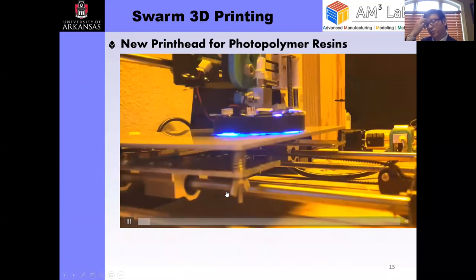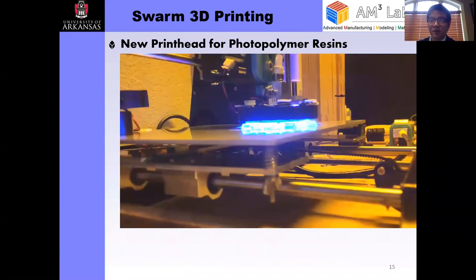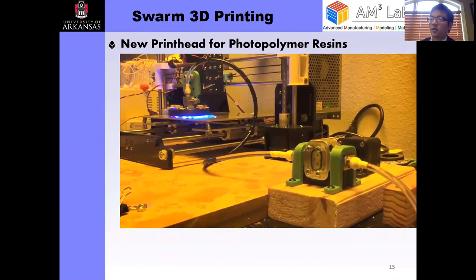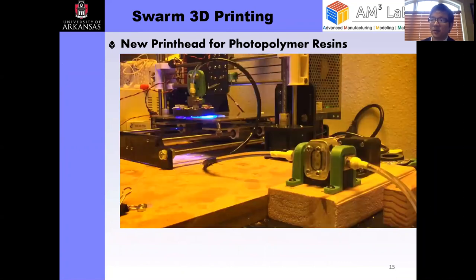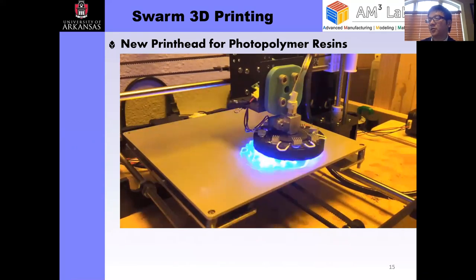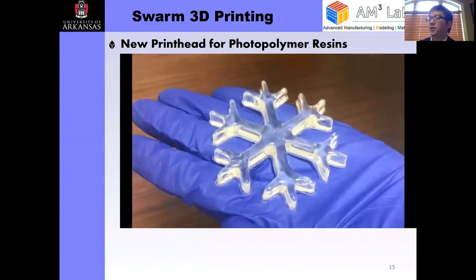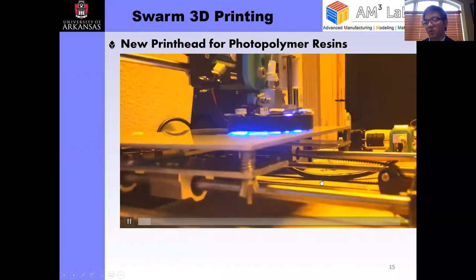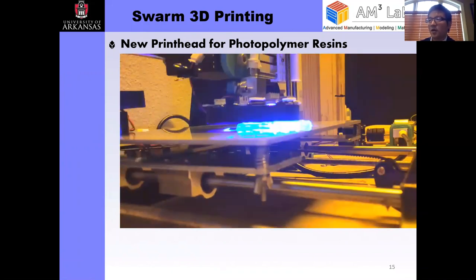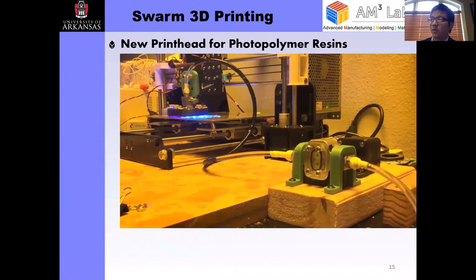In addition to the pick-and-place printer, we also realized we need different types of printer heads to maximize the potential of this platform, because filament has limited industrial applications. The first materials we studied were liquid resins and photopolymers, which have been widely used in many different industry applications. We developed a deposition print head that can actually deposit photopolymers and cure them at the same time, working similarly to an FDM printer, and this is compatible with the swarm printing platform.